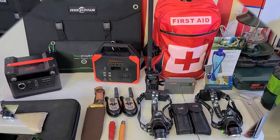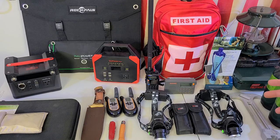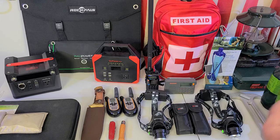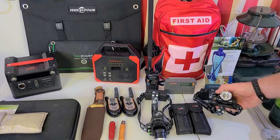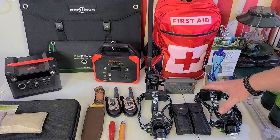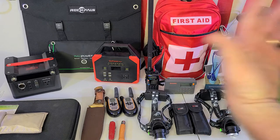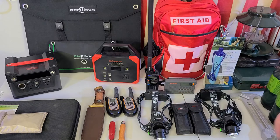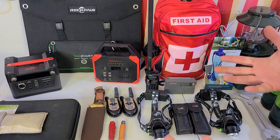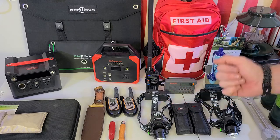In an emergency situation you're going to need some type of lighting. I would really suggest making sure you have a good headlamp — maybe even a backup headlamp so if one goes dead, you can charge it and put the other one on. Having something that gives you hands-free operation is key. If you've got to work on something, fix something, do anything — both your hands are free and it just makes things so much easier.